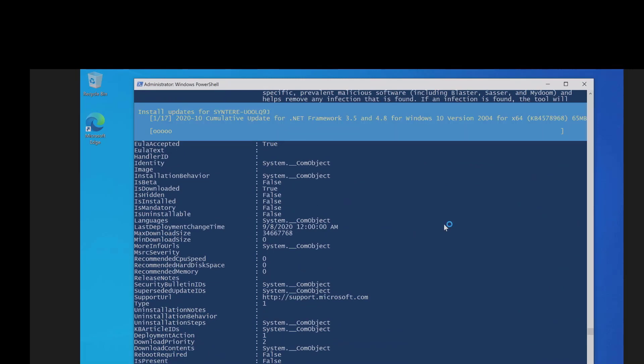And away we go — you can see the patches are starting to install. For most people it's not going to take this long or have this many patches. This is an older PC I'm using for the demo, so there are a lot of patches from a year or two ago after I wiped the machine, but this will go relatively quickly.